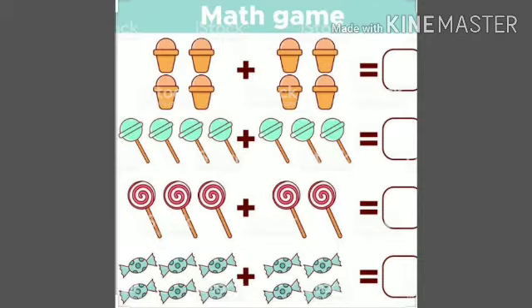Now there are four lollipops and you get three more. So how many lollipops do you have in total? You just have to add them. So you will get seven lollipops.